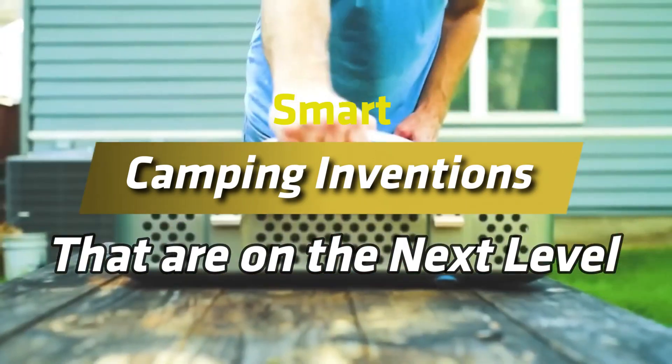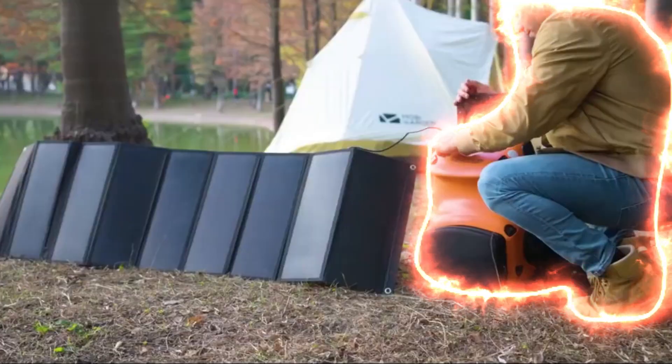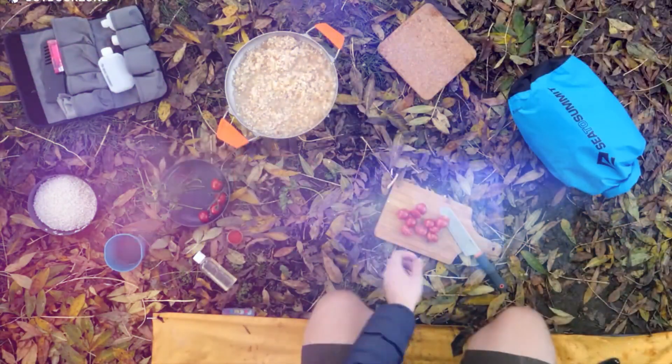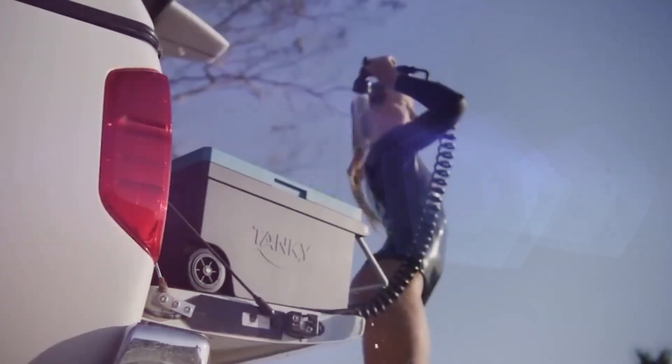Smart Camping Inventions That Are On The Next Level. Welcome to the future of camping, where the wilderness meets cutting-edge technology. Imagine a camping experience where your gear is as intelligent as it is rugged, transforming the great outdoors into a seamlessly connected adventure.